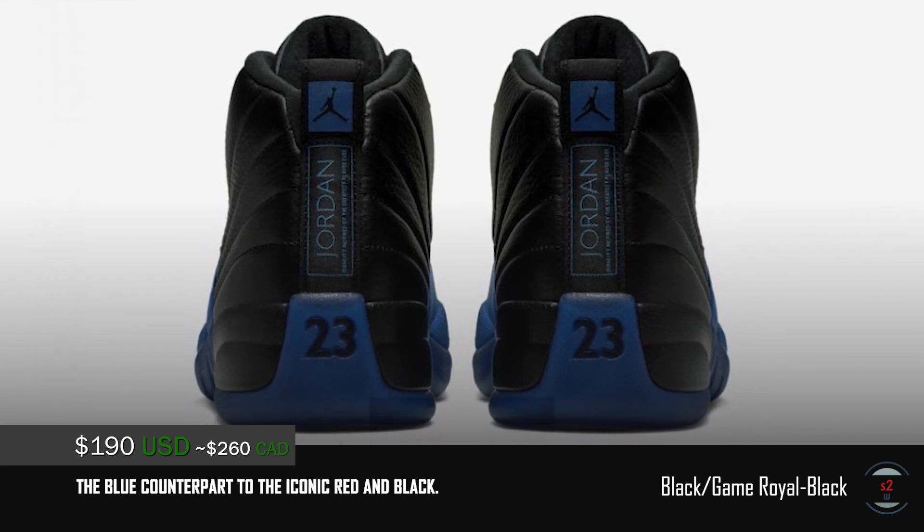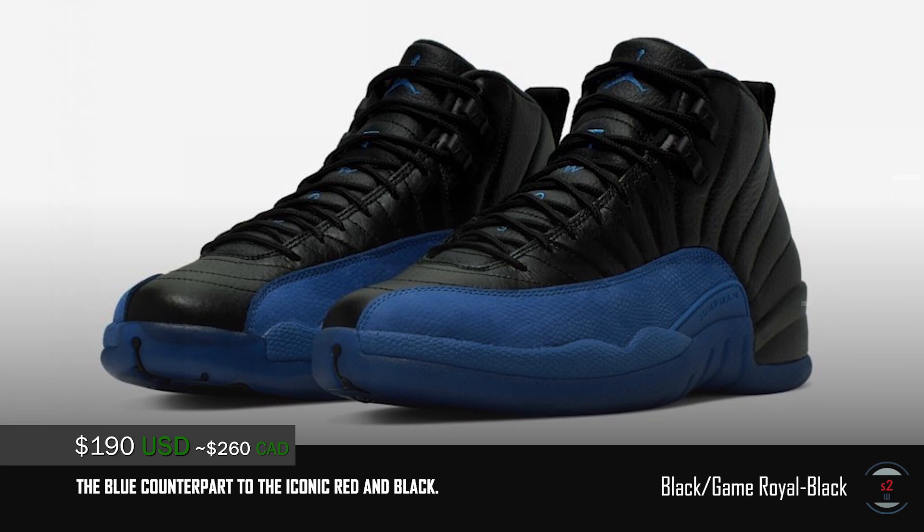If you are a fan of the Flu Game 12s, then these could potentially make their way to become one of the more popular colorways for the Jordan 12s.